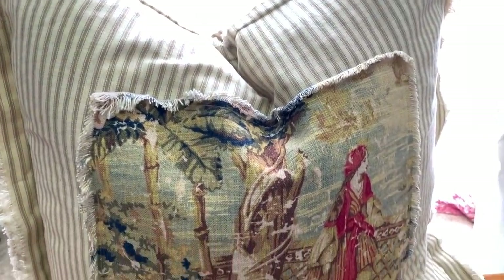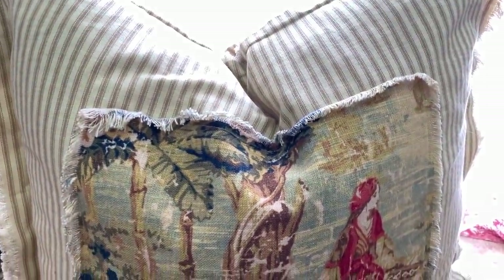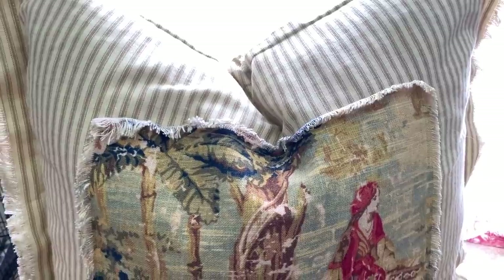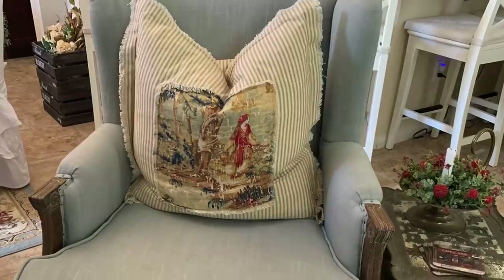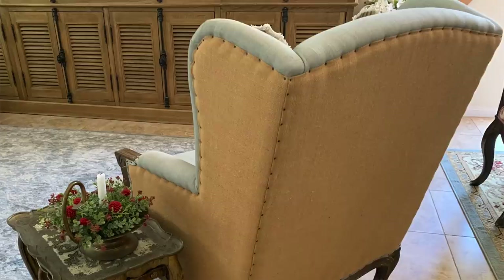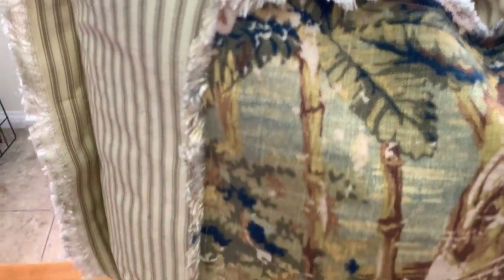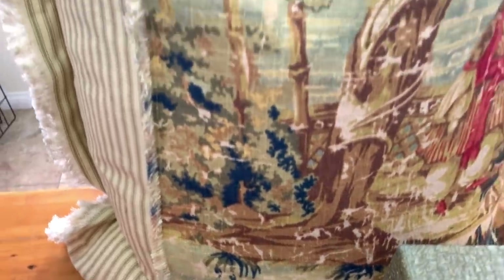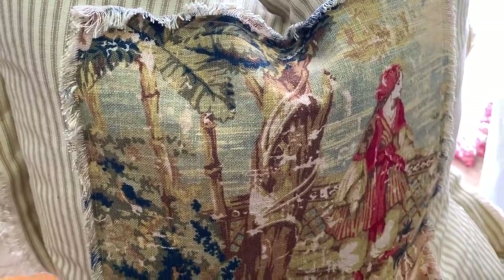I was excited to find this down-filled pillow — it is custom made. The lady who makes these does a beautiful job: she makes the pillow covers and then inserts a really nice down-filled pillow inside. It's a really large size and perfect for going in my chair in the living room. I love the toile fabric on the front, and the ticking fabric on the sides that borders around the toile. It even has a zipper so when it needs washing I can unzip it and wash it.